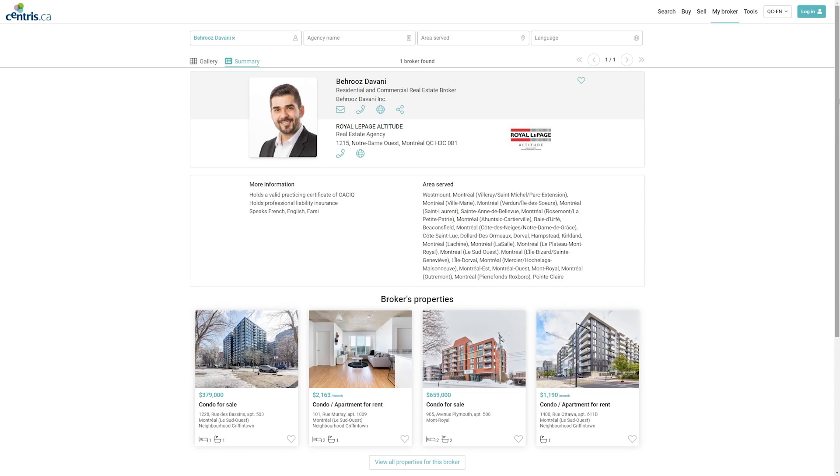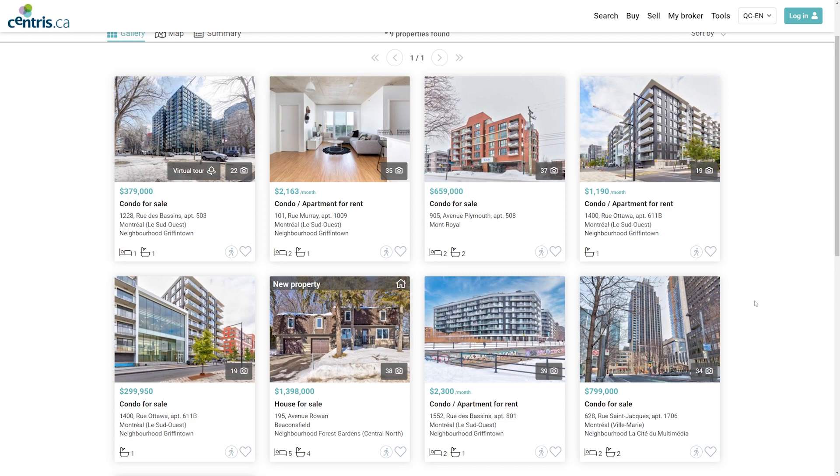In conclusion, there are many websites you can use to see houses for sale in Montreal. Whether you're looking for a new home, an investment, or you're just curious about the real estate market, these websites are a great place to start your search. My favorite website is Centris.ca easily, because it's very user-friendly and it's the most updated website for the real estate market in Montreal. Hope this video was helpful and thanks for watching.